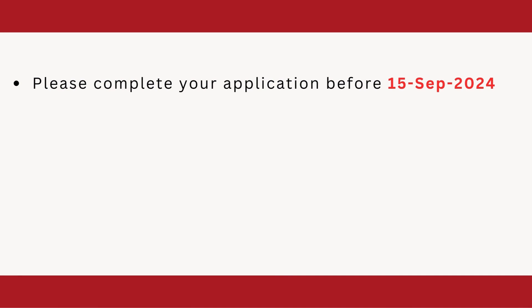Now, what are the deadlines? You need to complete your application before the 15th of September 2024. So your deadline is 15th September, but don't wait for the last moment — please fill it as soon as possible.